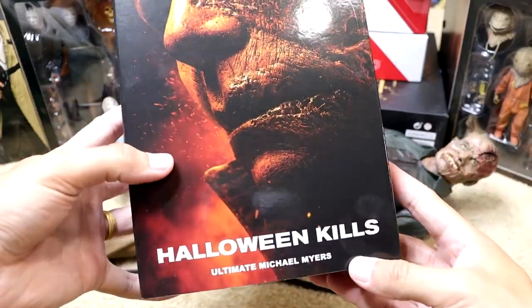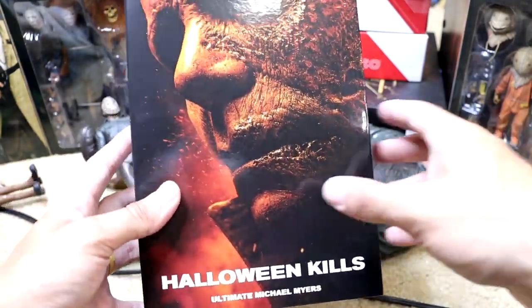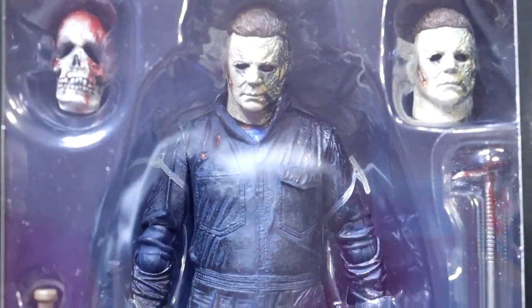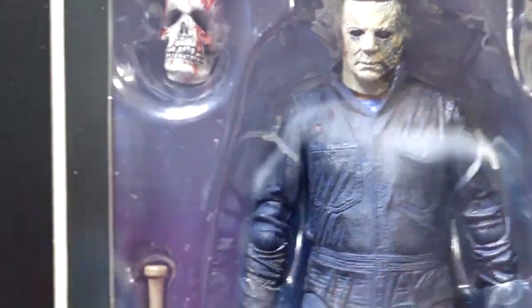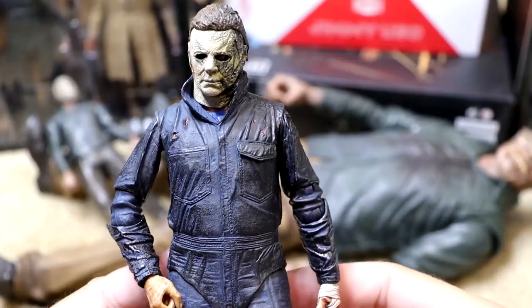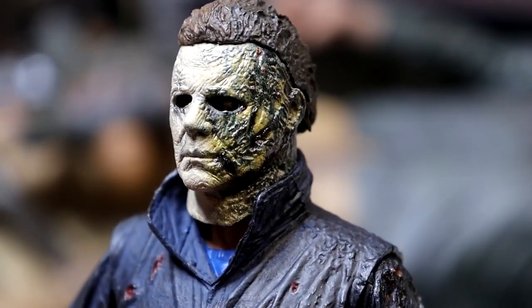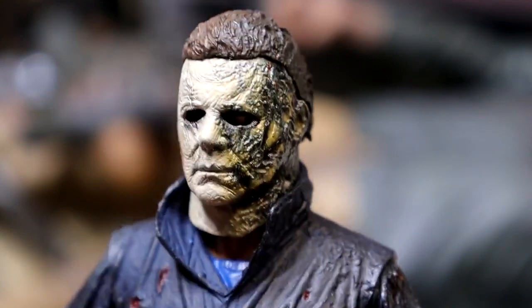Next up we're jumping into Halloween Kills — the second movie of the most recent trilogy. We have Halloween Kills The Ultimate Michael Myers. Here's Michael out of the packaging with that burnt head sculpt — really gnarly looking. NECA did a great job — it really looks like his face and hair got burned. Going down into the mechanic suit, he's got bullet holes, stab wounds, and that black charred look.